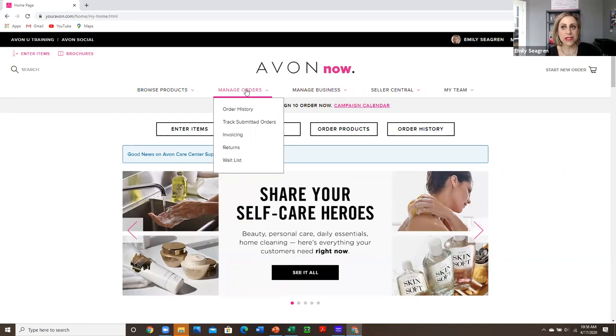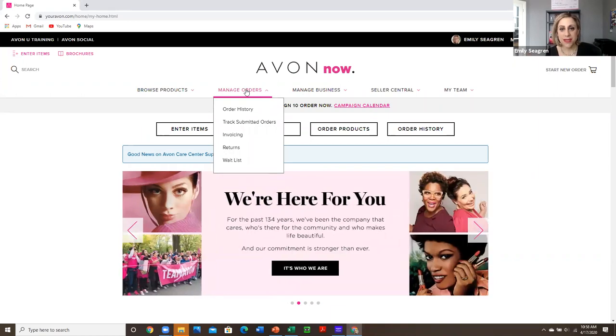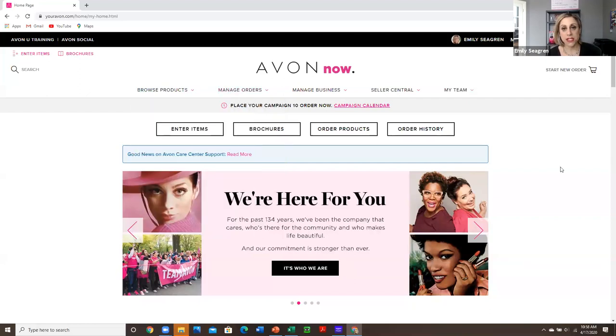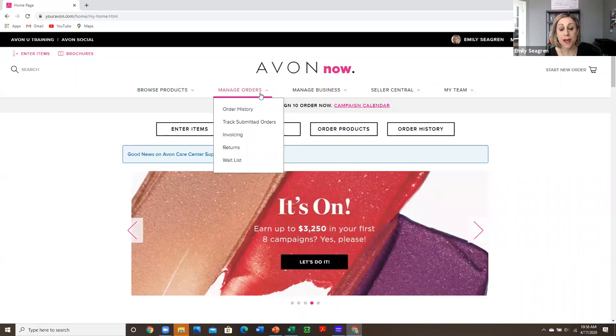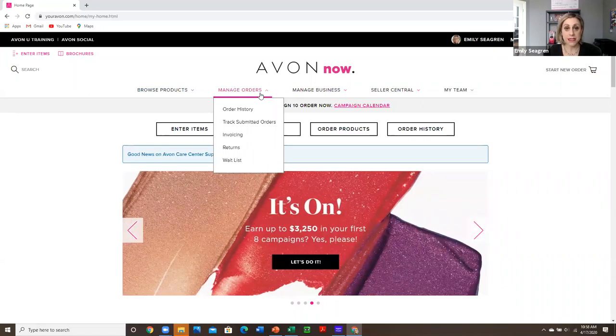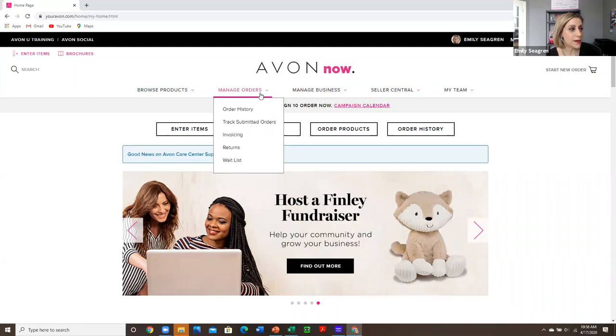We always want to build in all areas of opportunity so that we have a strong business and a strong foundation for anything that happens that's going to affect our business negatively. Right now with coronavirus, it's recommended not to go out of your house unless you need essentials, so right now we'd want to focus mainly on building that online business.